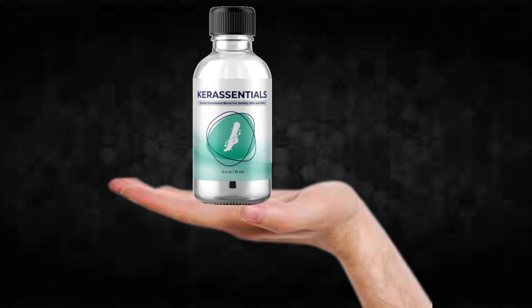So yes, you can trust this product. There are many people having great results with Care Essentials and you can have results as well.